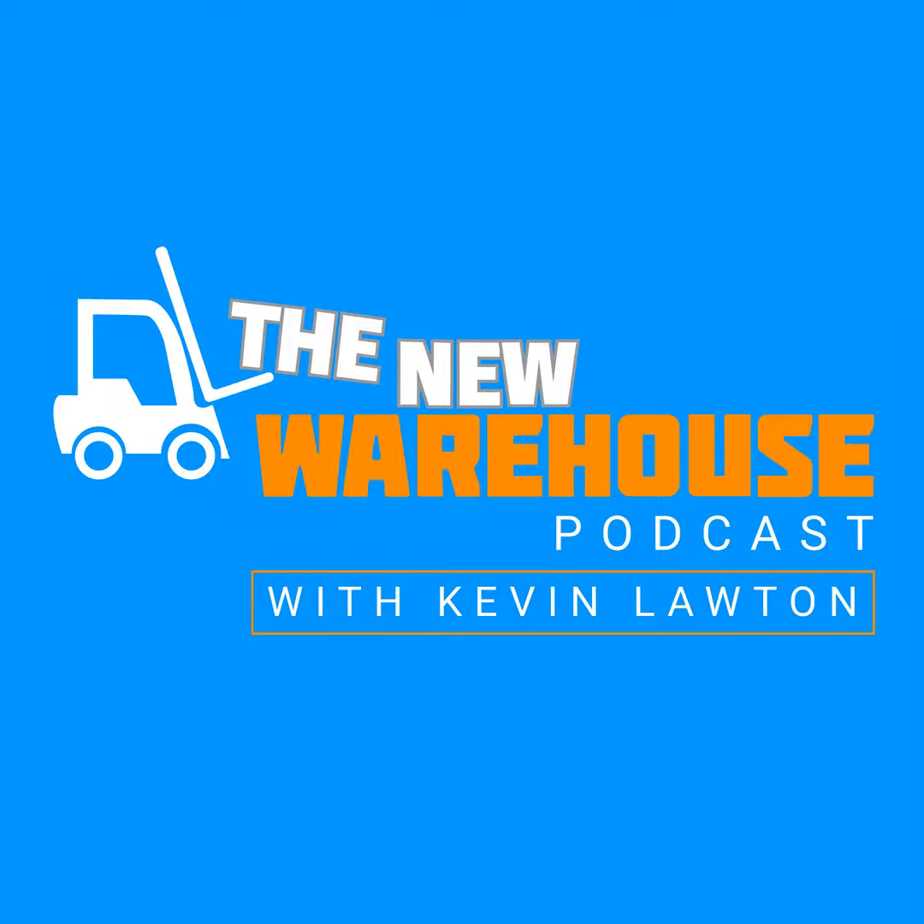Matthew Wittemeyer is the Director of Marketing and Sales at Inform. Inform is a software platform utilizing AI and machine learning to focus on workforce management. We're going to get deeper into that, talk about hybrid AI, how Inform can improve warehouse operations, and their response at the recent MODEX show.